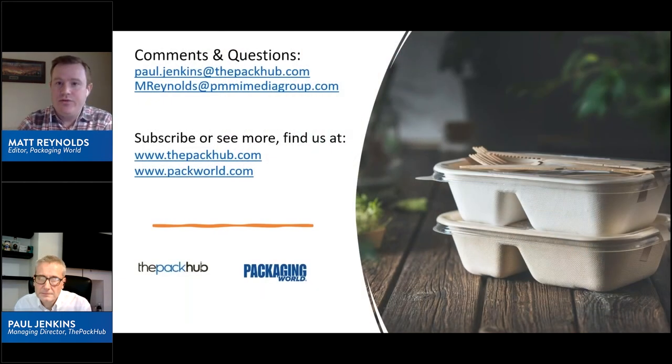That brings us to the conclusion of the webinar. If you'd like to learn more about what we've discussed or speak further with us, visit the websites on your screen and use the email addresses to contact Paul or myself. That's all the time we have for today — sustainability today.